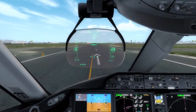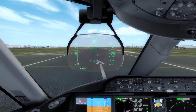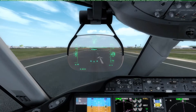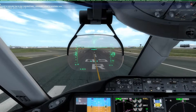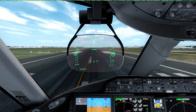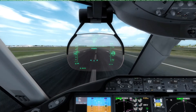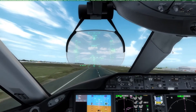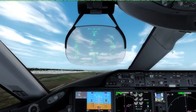Checked thrust. Thrust set. 80 knots. Checked. V1. Rotate. V2. Positive rate. Gear up.